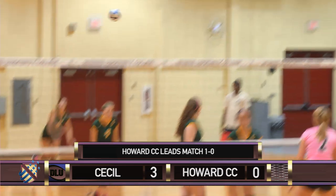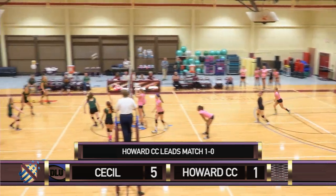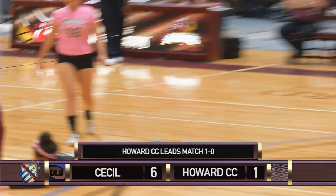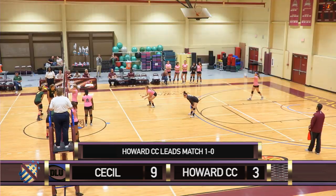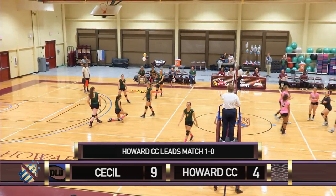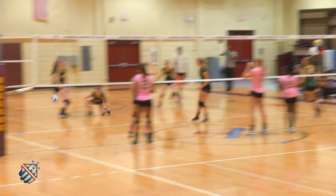On to the second. Three-point lead for Cecil. How about that serve by Kylie Shifflett? Howard serving Cecil now. Seahawks get into their system. Aubrey Cresswell with a huge kill down the center, which came with too much heat for libero Aliyah Mustafa. Six-point lead for Cecil. Perrinello serving for Howard. Perrinello gives the Seahawks a taste of their own medicine, showing the power of her topspin, grabbing the point for the Dragons via the ace.